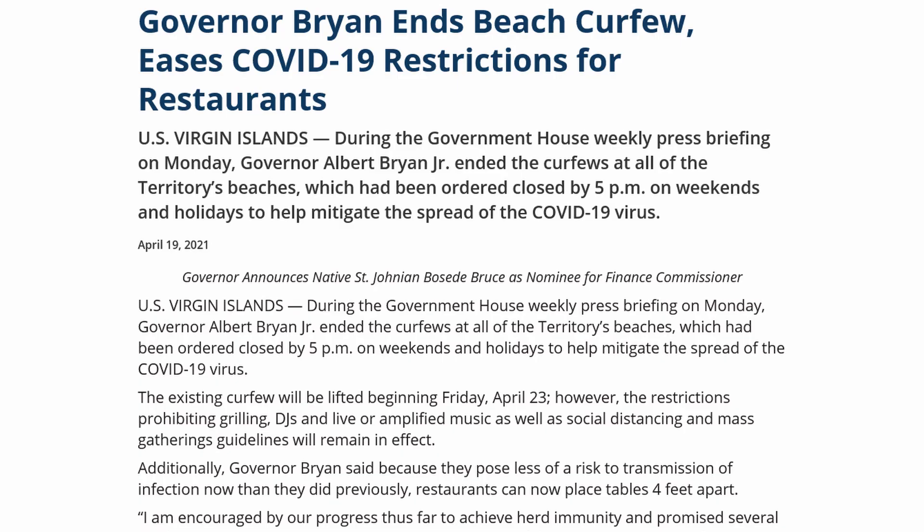If you come without a test, you are required to quarantine for 14 days. And if you don't put your information into the portal and get the barcode on your phone, you can fill out the paperwork in the airport when you arrive. The only updates that are different from my April video: the beach curfew has been lifted. Previously beaches were closed at 5 PM on weekends and holidays, and that has been lifted.